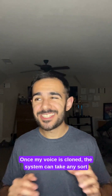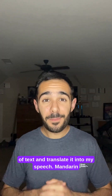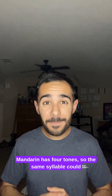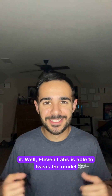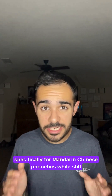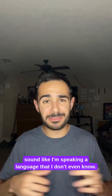Once my voice is cloned, the system can take any sort of text and translate it into my speech. Mandarin Chinese is way different than English when it comes to pronunciation — Mandarin has four tones, so the same syllable could mean scold or mother just based on how you pronounce it. Eleven Labs is able to tweak the model specifically for Mandarin Chinese phonetics while still preserving my own voice's unique style, to make it sound like I'm speaking a language that I don't even know.